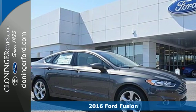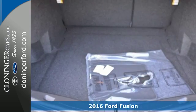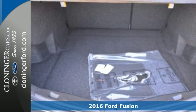It's a 2016 Ford Fusion. There's comfort in the way this Fusion drives, with accurate steering and a nimble feel.